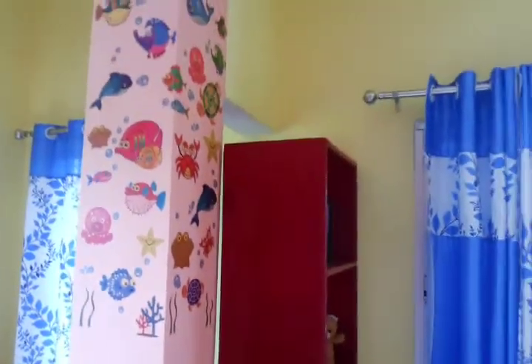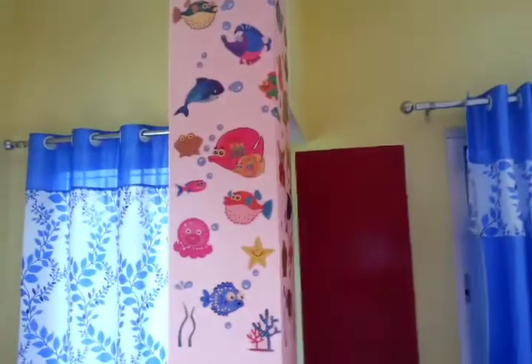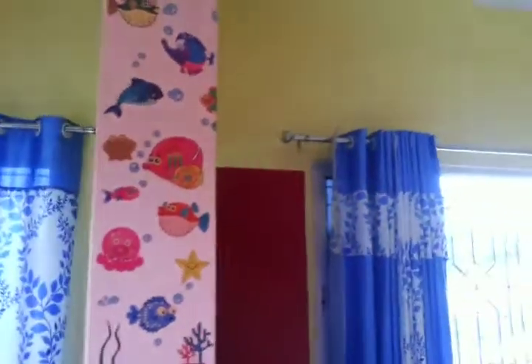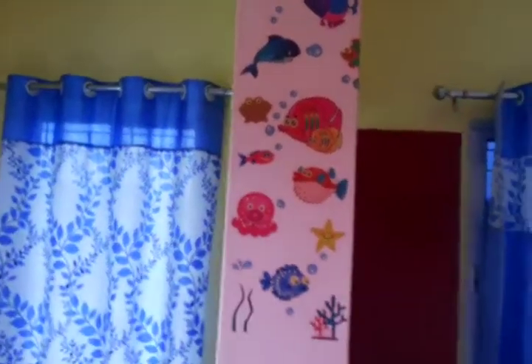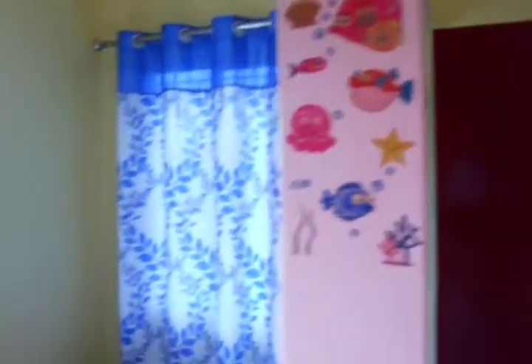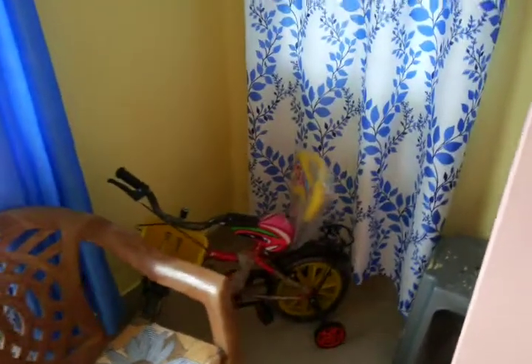This section is specially designed for hobby readings and for my son. You can see the pillar — I have decorated it with funny aquatic animal stickers. Here is also a small window on this side. Here is the cycle of my son, which he uses to ride, and here is another chair. On this side again there is a large window for good ventilation.